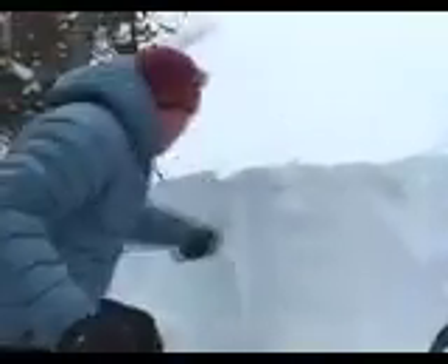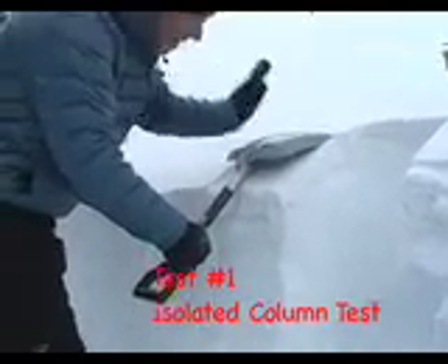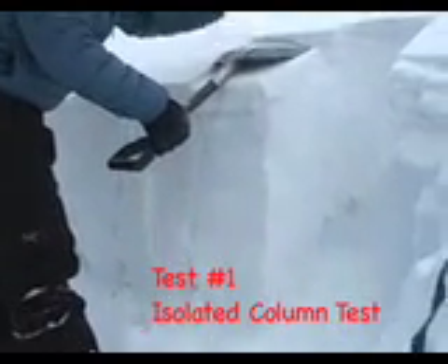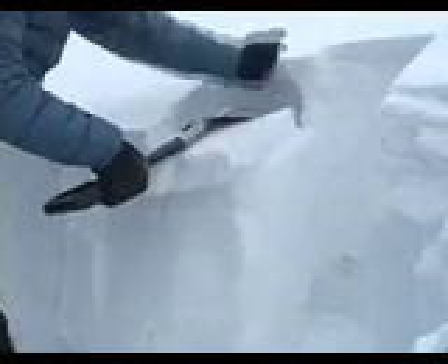I'll just slice some bread here, isolate some columns, make a little miniature avalanche tab here, and I'll put my shovel on top and just do it ten times from the wrist, then go from the elbow, and then from the whole shoulder.